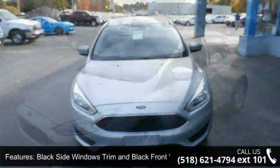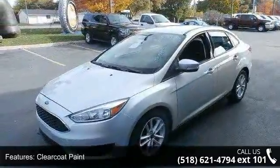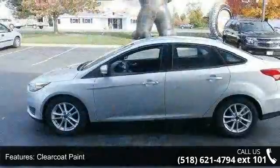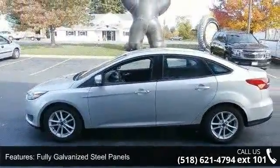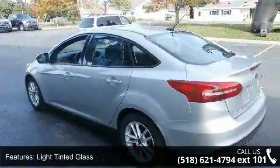Enjoy these notable features: black side windows trim and black front windshield trim, clear coat paint, fully galvanized steel panels, light tinted glass, steel spare wheel, trunk rear cargo access, and 16-inch painted aluminum alloy wheels.